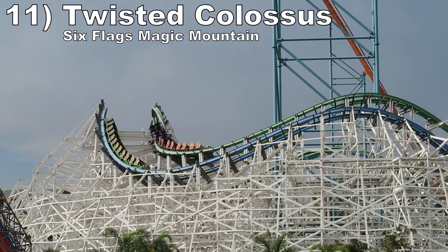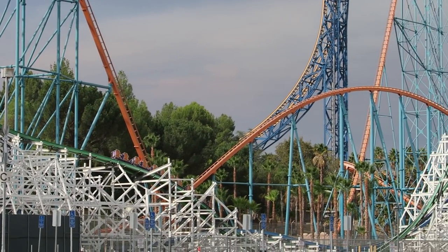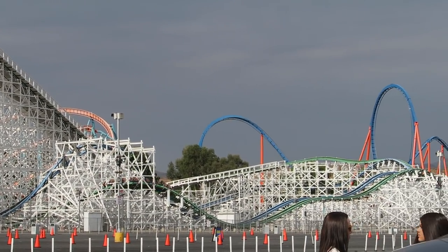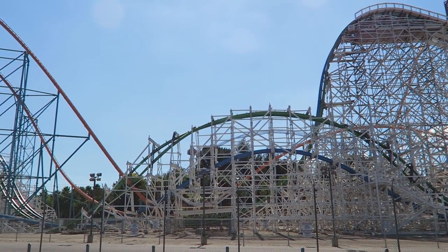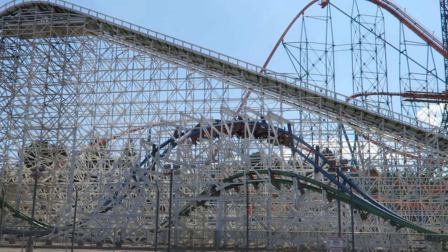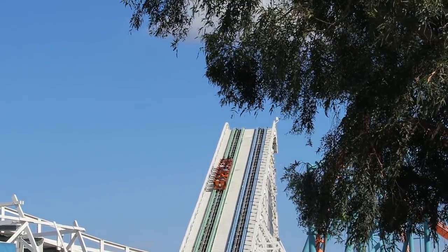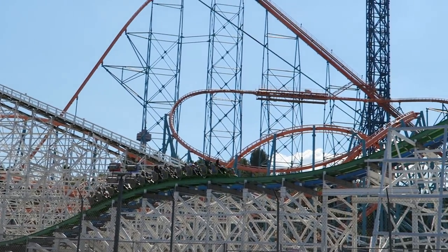Number 11 is Twisted Colossus at Six Flags Magic Mountain. This RMC creation may not duel super often, but the layout is strong enough to stand on its own. Each half is fantastic — I love how you get to experience that awesome first drop twice. I prefer the blue side for the superior airtime and lateral-heavy zero-G roll, but the green side also has plenty of airtime and that incredible stall. While the lift hill in the middle does break up the pacing, few rides give you as much bang for your buck as Twisted Colossus.